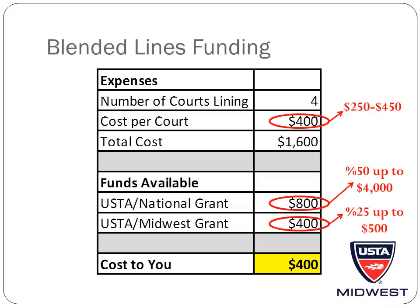This would leave you with a total cost of $400. Additionally, some districts in the Midwest Section have additional funding to contribute. I would encourage you to contact your district office to see what they might have available.